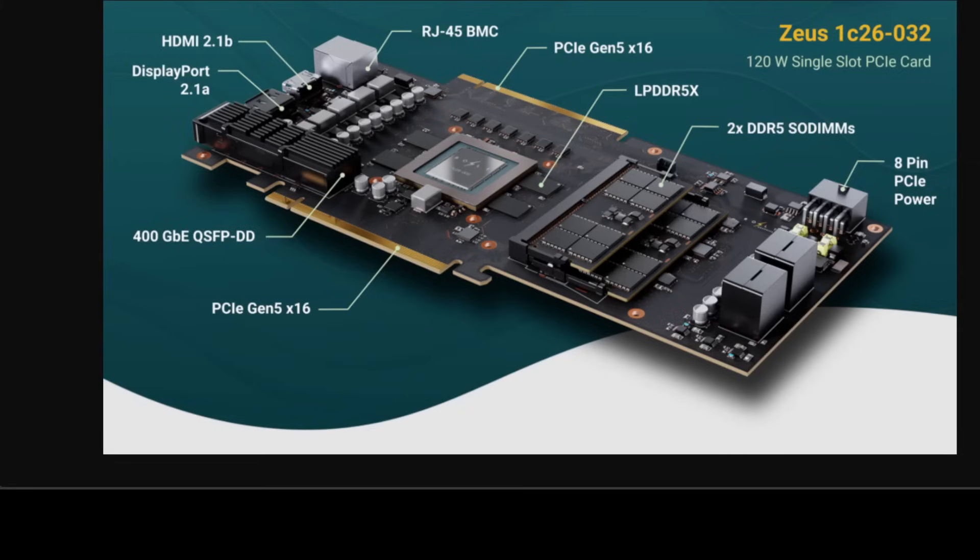Zeus comes in multiple flavors. There is the 1C26-032, a single chip with up to 160 GB memory — around 32 GB embedded plus extra RAM — and built-in networking with 400 Gigabit Ethernet. Then there are two other variants with double the chiplets, offering up to 384 GB memory and more bandwidth. The third variant is the 4C26, which has four chiplets. All details are on their website and I'll drop the link in the video description.